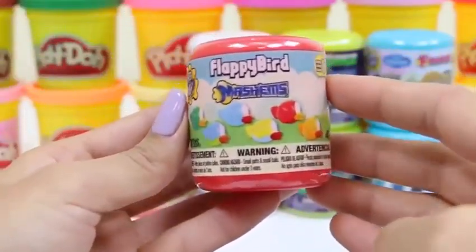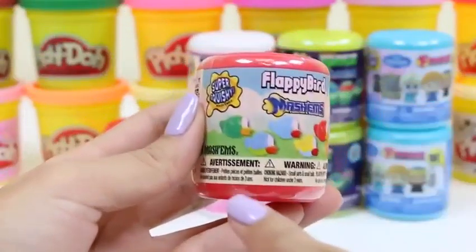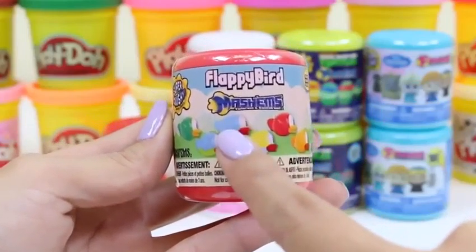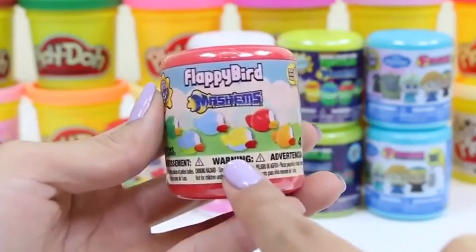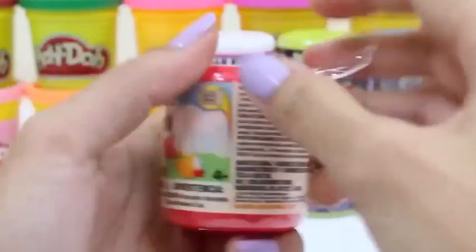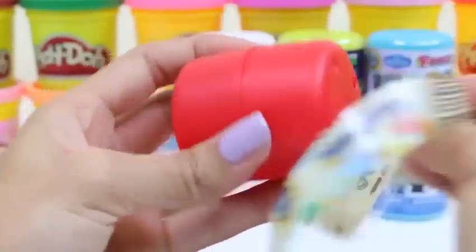She's super cute and has a little unicorn horn. You guys ready for our Flappy Bird surprise toy? There are six different colors we can collect: a green one, blue and green, all blue, yellow, red, and orange. I love the game Flappy Bird.